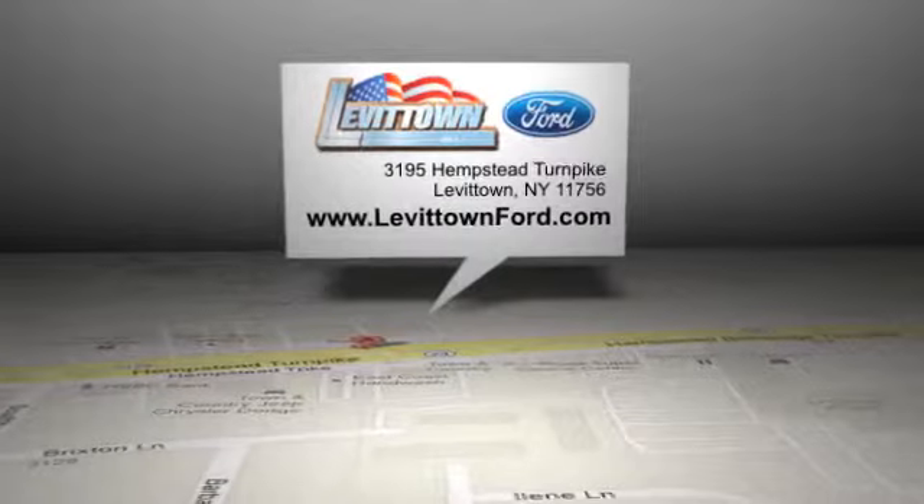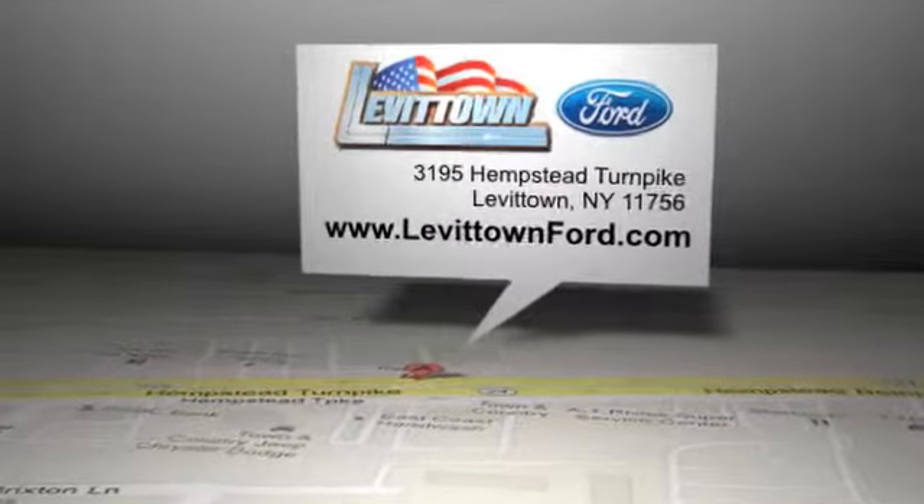Levittown Ford is located at 3195 Hempstead Turnpike in Levittown, New York.